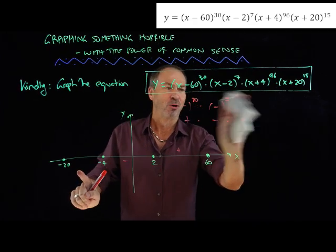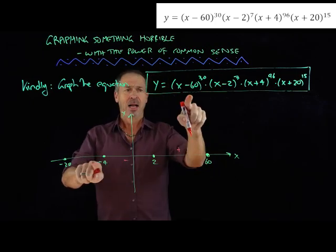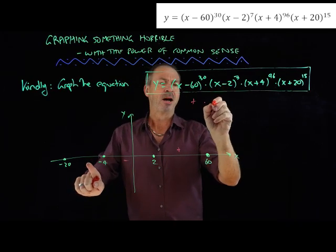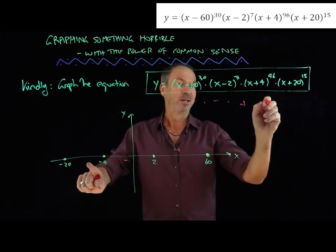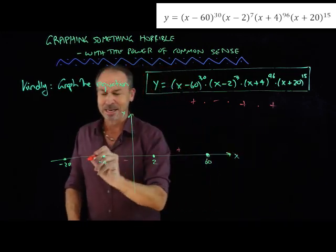Let's do the same thing for the third region. Let's try negative 10. I would have a negative number to the 30th power — positive. A negative number to the 7th power — negative. A negative number to the 96th power — positive. And positive to a positive power — positive. Positive times negative times positive times positive is negative. So it's negative between negative 4 and negative 20.